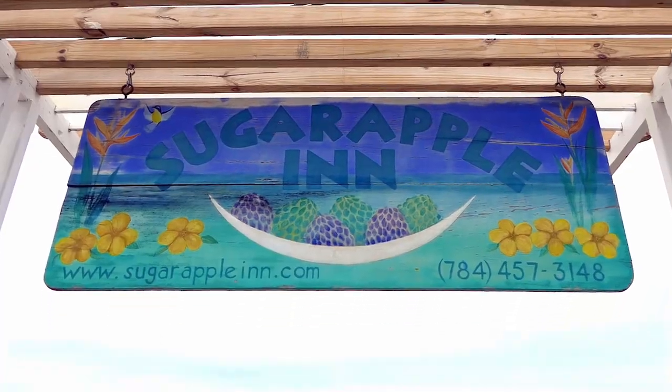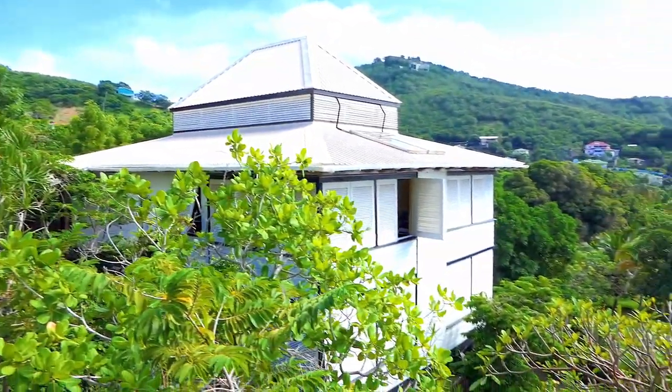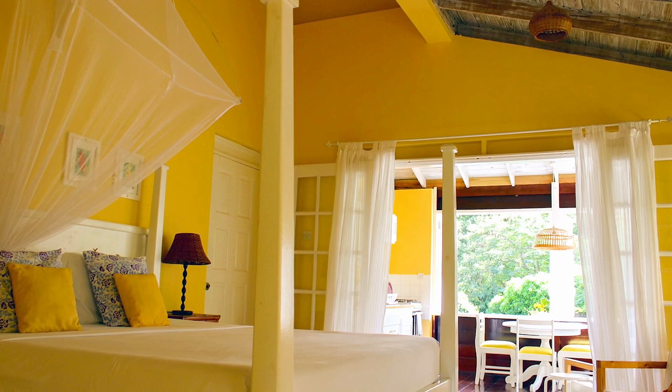Hello, I'm Ronel. I work here at Sugar Apple and welcome to our property. At Sugar Apple, we have eight rooms, five of which are king size and three doubles.